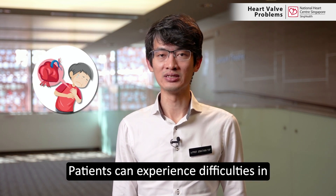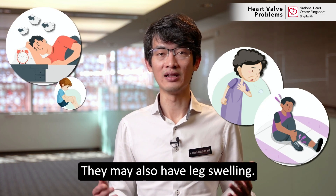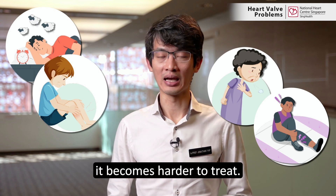Patients can experience difficulties in breathing, walking, and sleeping. They may also have leg swelling. With time, as the heart gets more swollen, it becomes harder to treat.